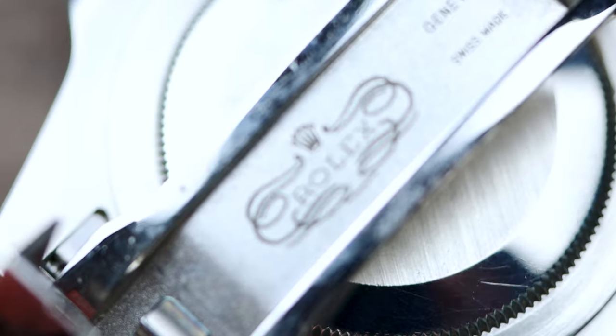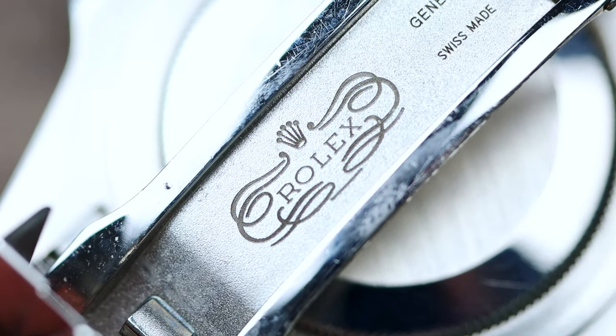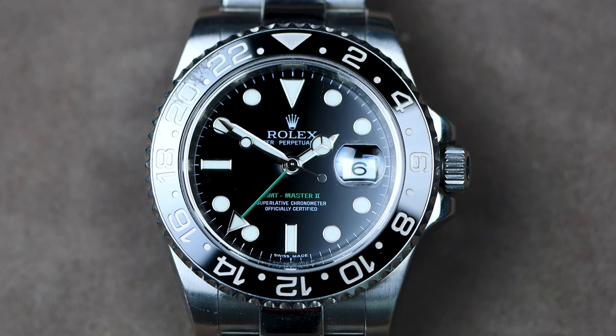I've always kind of said the Sub is like the ultimate watch, the watch everybody should have — so this is a Sub with a complication, and it's a complication I use. I get to travel in my line of work, so it is the ultimate travel watch. That little touch of green is really cool, and the magic word is discontinued. I still think it's slept on — it's actually the cheapest GMT at the moment from the modern ceramic versions.